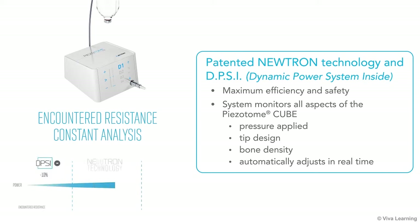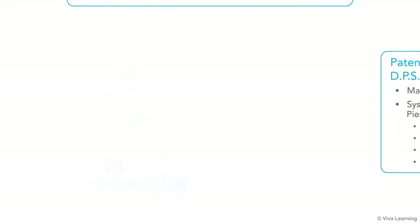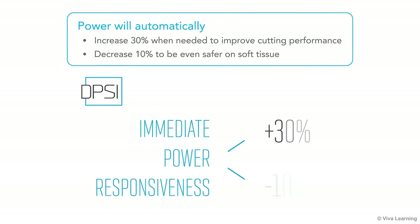All of this reduction in trauma and drama is made possible by the device's patented Neutron Technology and DPSI, which stands for Dynamic Power System Inside. For maximum efficiency and safety, the system monitors all aspects of the Pizotome Cube, including pressure applied, tip design, and bone density, and then automatically adjusts in real-time. The power will automatically increase 30% when needed to improve cutting performance, and it will automatically decrease 10% to be even safer on soft tissue.